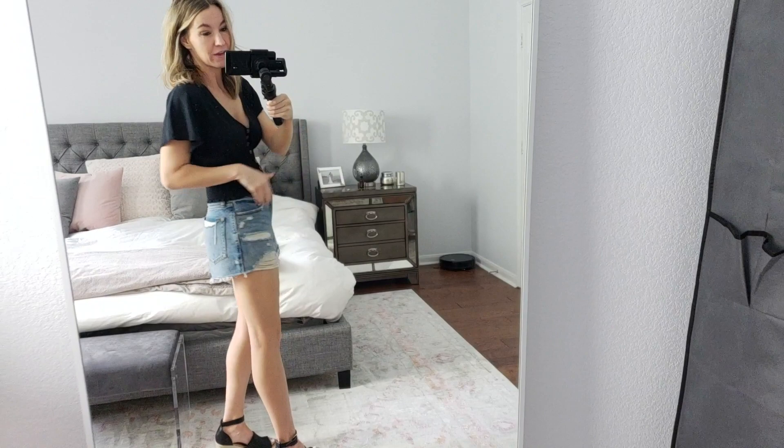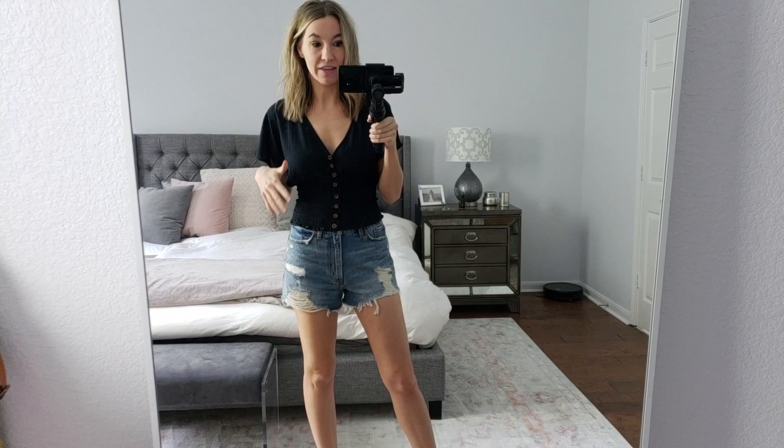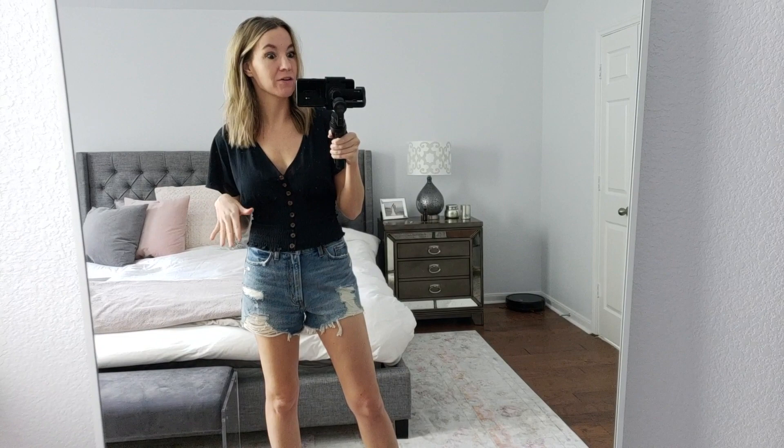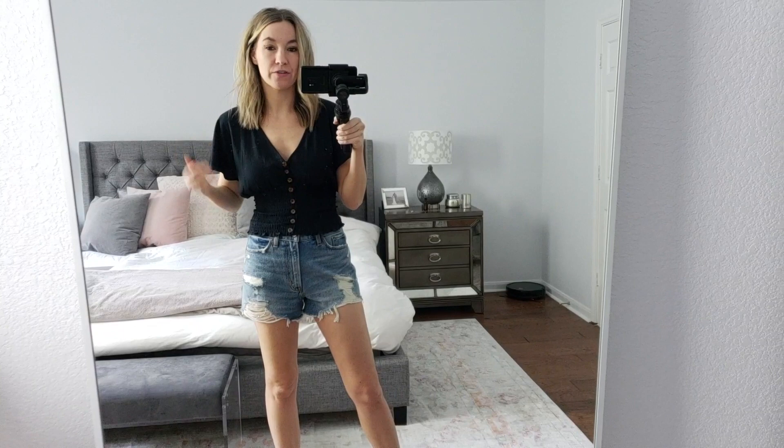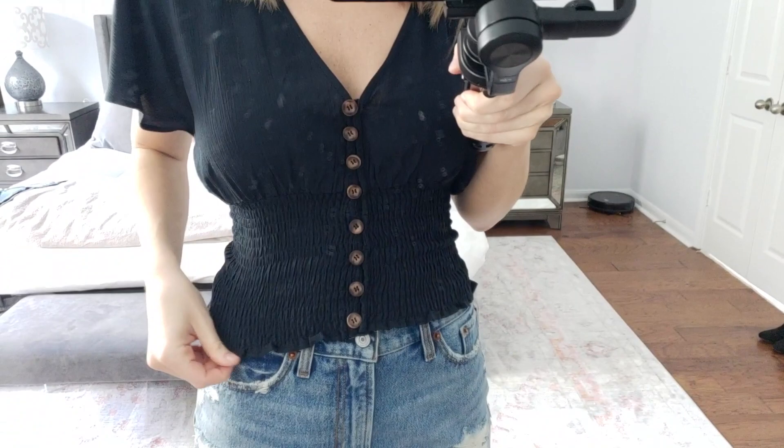I would rather my shorts be a little bigger and longer than too small, so I sized up to a 28. They have like the perfect amount of distressing, they're high-waisted, and they look a lot like a Levi's short but more affordable. This top I'm kind of still deciding on. When I first put it on I was like, whoa, my whole stomach's going to be out, but it actually works with high-waisted shorts. I feel like this could be a cute spring break top. It has ruching which is form-fitting but really cute — very spring break vibes.